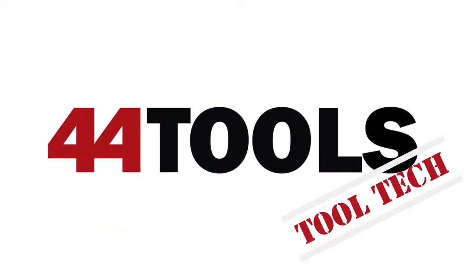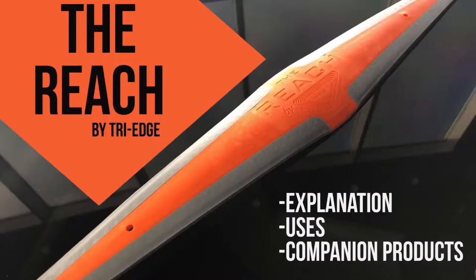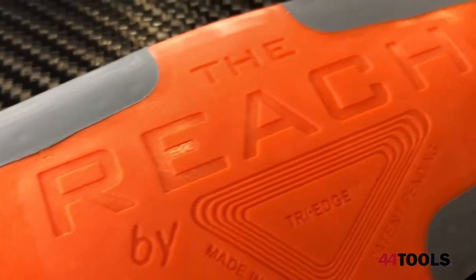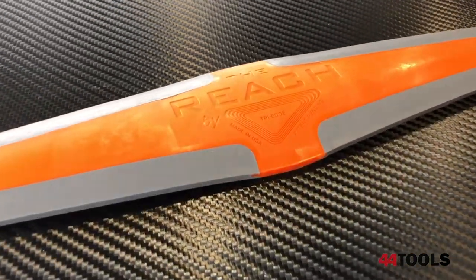Tool Tech from 44Tools — a technical look at some of our most popular tools. Today, the Reach from Tri-Edge. Some of what makes the Reach a fantastic tool is in the name: the Reach.